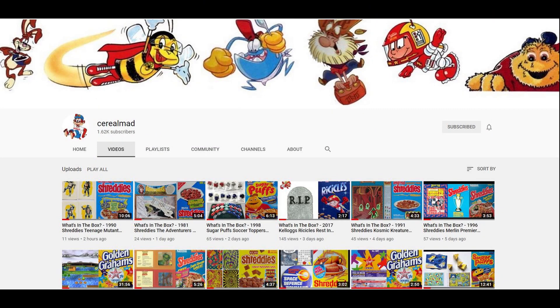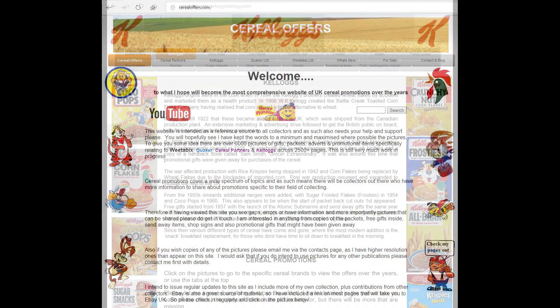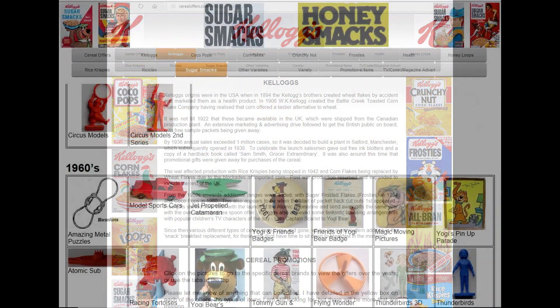So I love this set. If you're interested in this and other cereal items, then please subscribe to this channel, like and share it, or visit my website CerealOffers.com — click on Kellogg's and then Sugar Smacks.